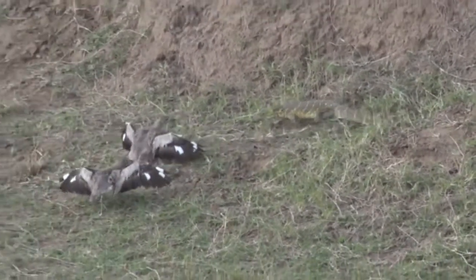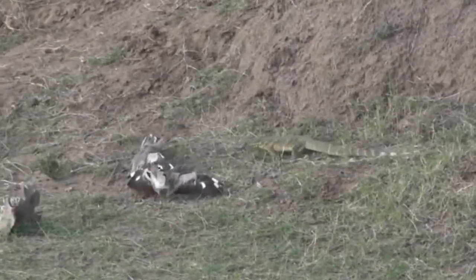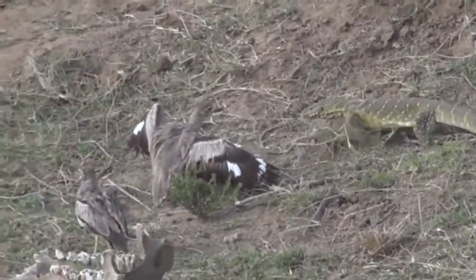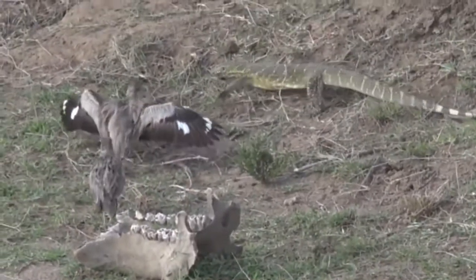Look at this everyone — this is absolutely awesome. I've discussed this with you so many times in the past, but I've yet to ever be able to show it to you. Now these water thick-knees are trying their best to create a distraction to ensure that this monitor lizard doesn't go anywhere near their nest.